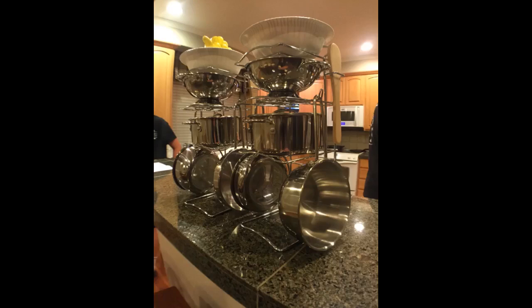We got these to go with our KidCraft kitchen. They work great and are the perfect size for it. Very happy with this purchase.